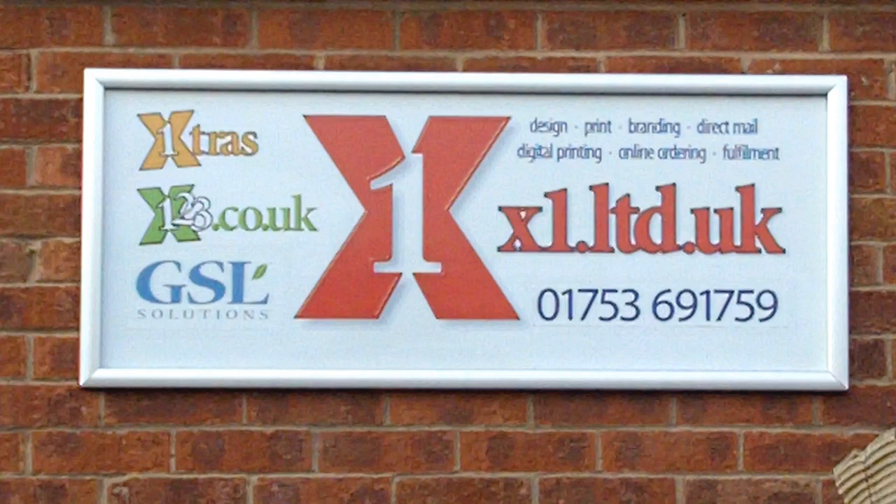X1. We're not a printing company. We're in a communications industry and I'm welcoming the fact that that's the way forward for us at X1.